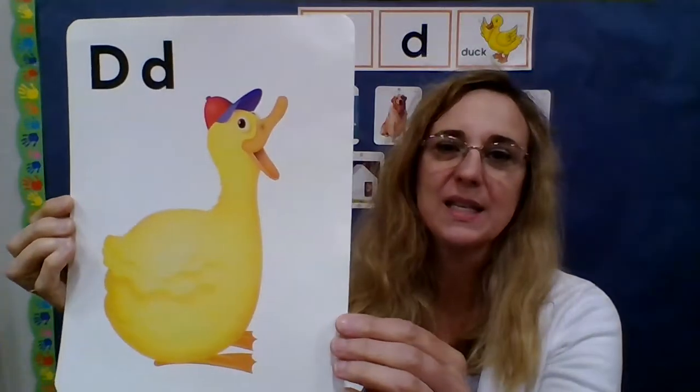Hi everyone, Ms. Terri here. We are going to talk about our new letter this week. Our new letter this week is the letter D. It was actually a new letter last week — this is our review for letter D. This is week number two for letter D.